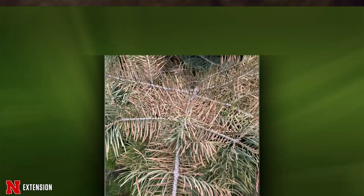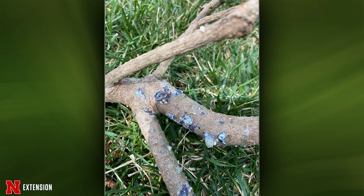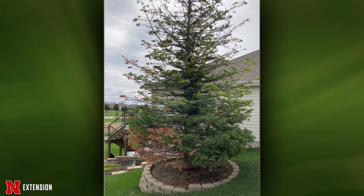Kyle has three different pictures from two viewers about Concolor fir. The first two are from Blair — branches were cut out this winter from 25-foot trees lining the west side of the house. The third is from Lincoln: a 21-year-old Concolor fir that started thinning toward the middle and top last year, and the north side is now brown despite being in full sun.